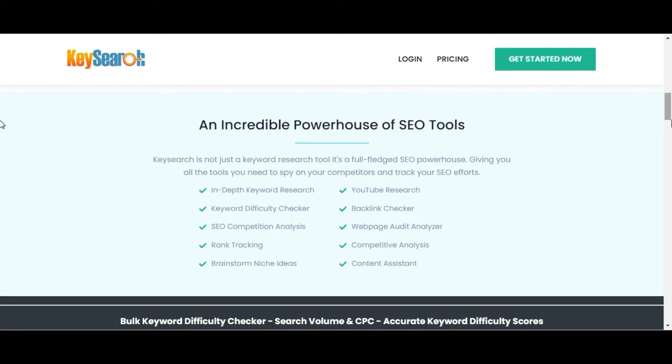For those who don't know what KaiSearch is, it is one of the cheapest keyword research tools available. KaiSearch is a keyword research and competitor analysis tool. It is a more affordable solution compared to other keyword tools, making it ideal for bloggers, small businesses, and niche site creators.